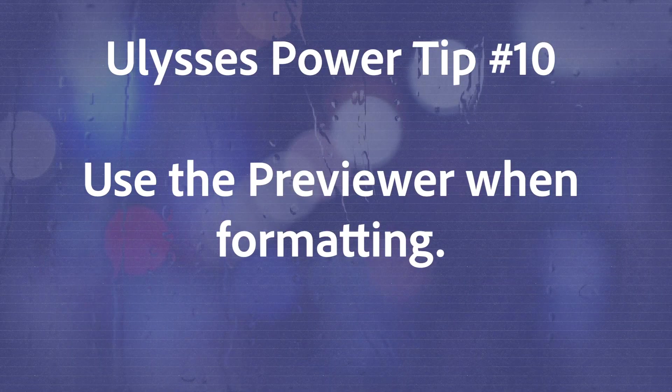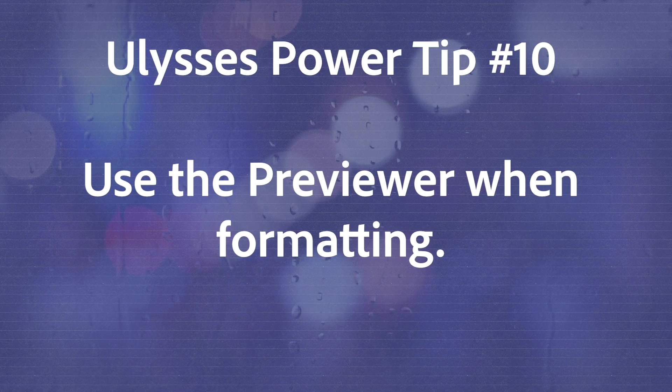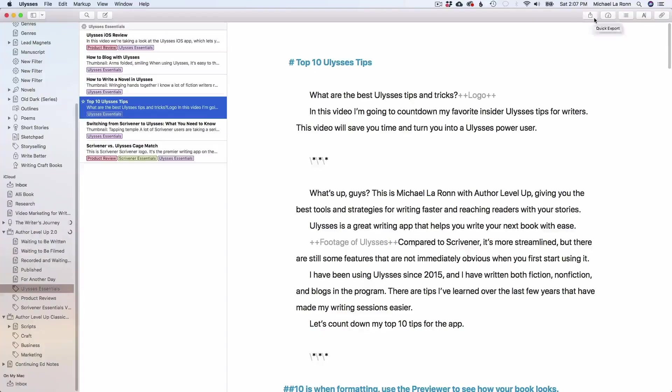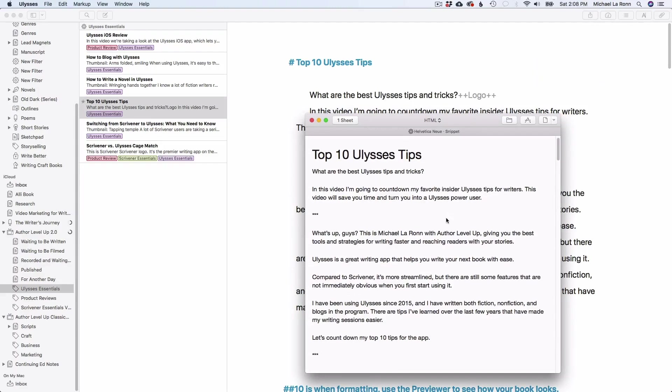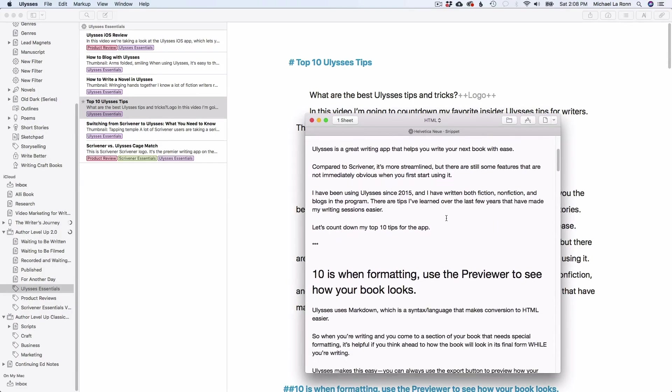Number 10 is when formatting, use the Previewer to see how your book looks. Ulysses uses Markdown, which is a language that makes conversion to HTML easier. So when you're writing and you come to a section of your book that needs special formatting, it's helpful if you think ahead to how you want the book to look in its final form while you're writing. Ulysses makes this easy, and you can always use the export button to preview how your book looks at any time. I've found that the preview is extremely accurate, so once you get it right, you can move on. When you're writing a section that contains formatting like ordered lists or block quotes, always be thinking about what they're going to look like in the final book.